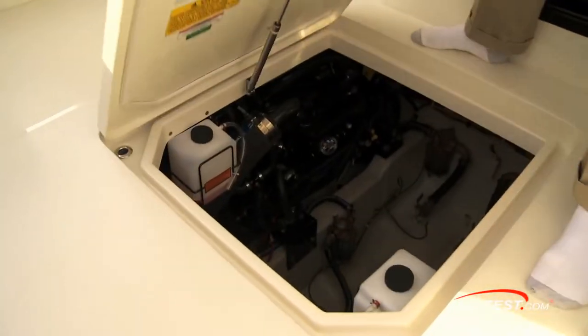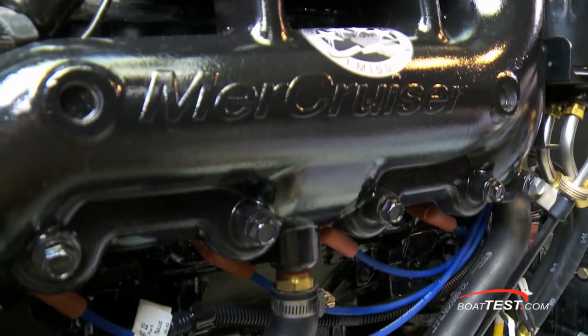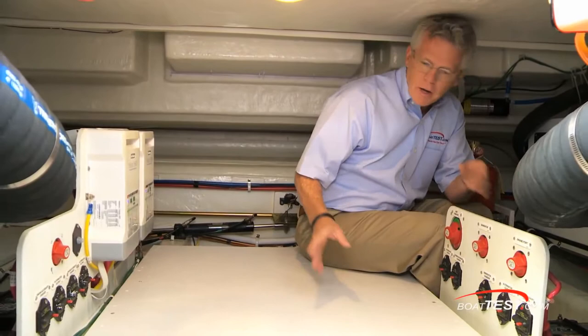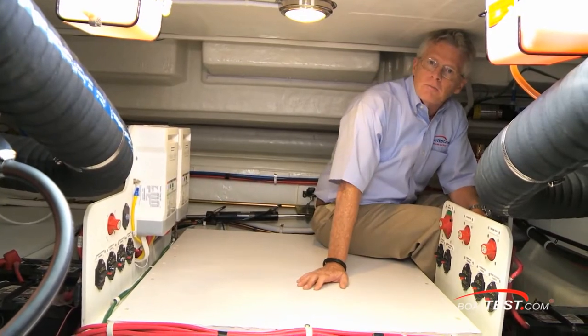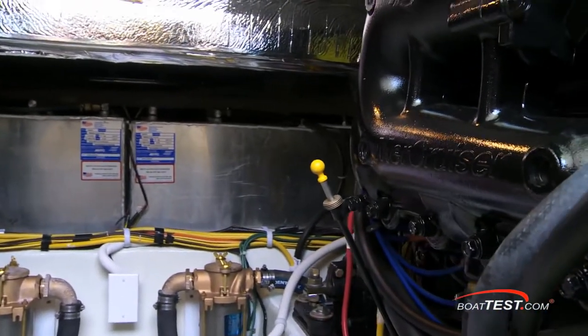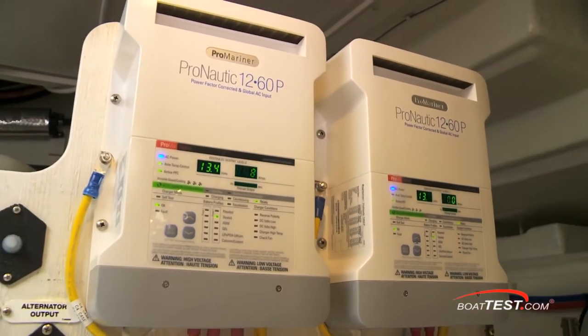Now let's take a look at the engine room, which is accessed through a hatch in the cockpit. One thing that comes to my attention is how easily serviceable this engine compartment is — there's nothing that is not within reach of an owner-operator. Battery switches, batteries, battery charger, generator, running gear — all easily serviceable. The counter-rotating engines have the service checkpoints at the center walkway. Each engine is connected to its own electrical and fuel system, which provides a comfortable measure of redundancy. There are even separate battery chargers.